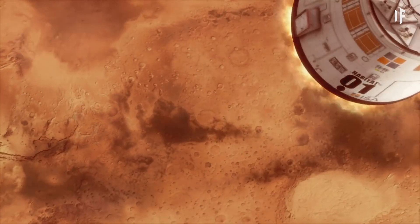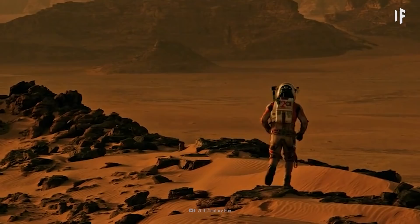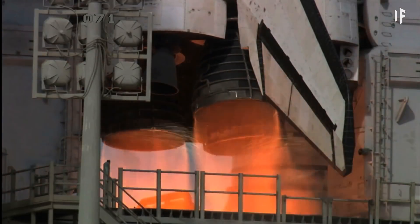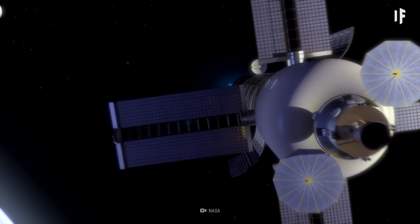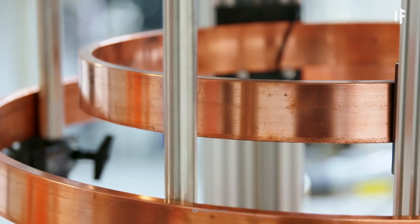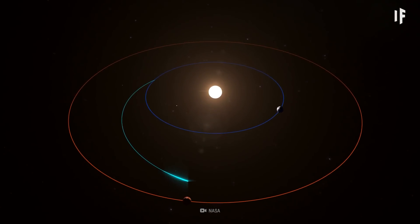By the year 2035, NASA plans to send humans to Mars. But it would be about a nine-month trip with our current rocket technology. However, in the not-so-distant future, we could be replacing chemical engines with nuclear thermal propulsion. That would take you to Mars in just three months.